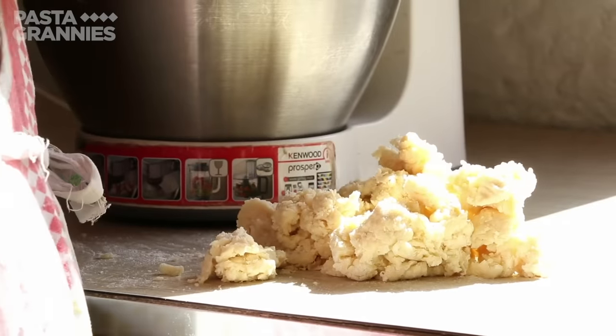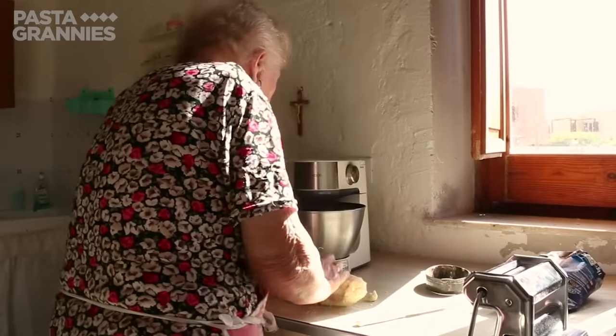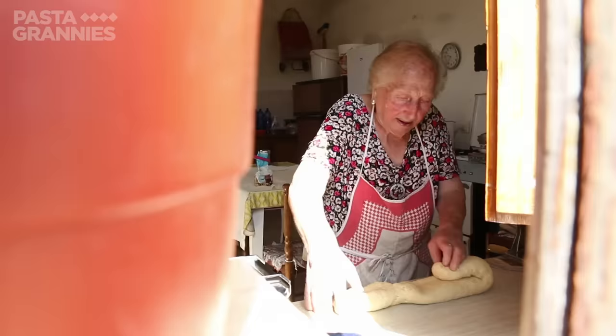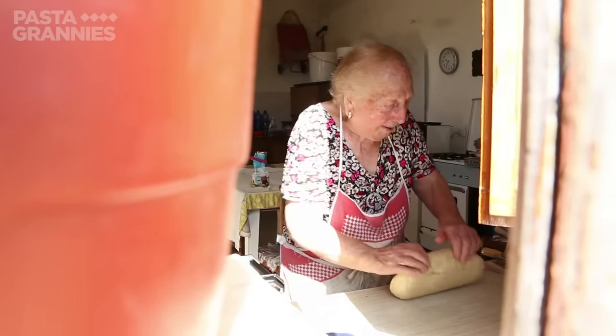Once the dough has formed, she kneads it for 10 minutes. It's hard work in the summer heat. She was given this recipe when she was young by a family friend who was 90 at the time.